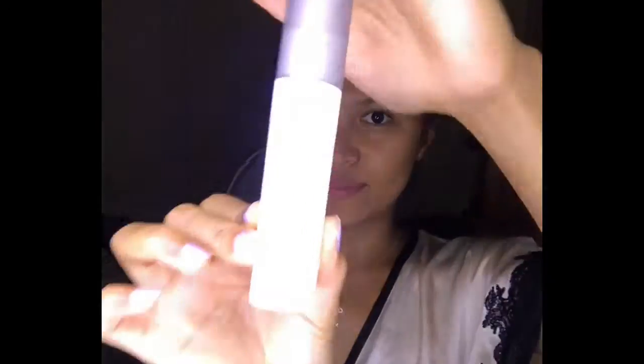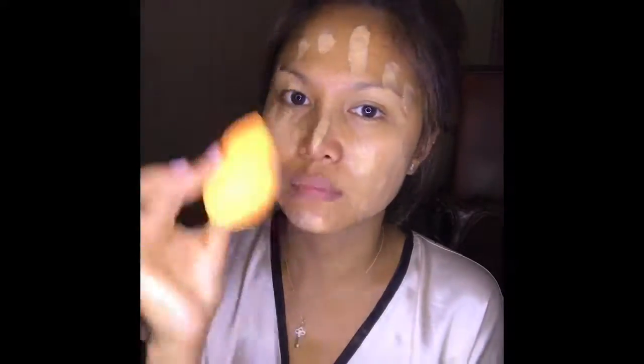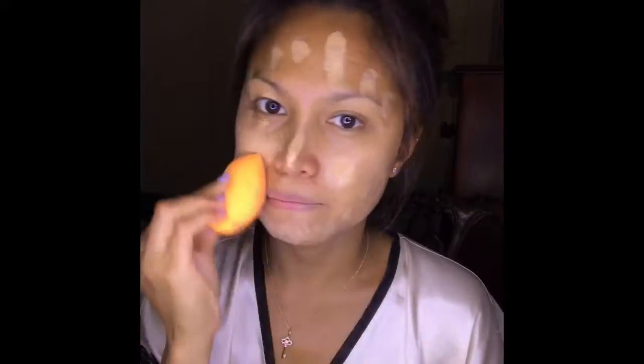To start with, I am spraying Urban Decay makeup setting spray. It keeps my makeup looking fresh for up to 12 hours and it's suitable for oily skin types. My foundation is Born This Way by Too Faced. I just use one pump of this product — it's an oil-free foundation that masterfully diffuses the lines between makeup and skin for coverage so undetectable you can't see the makeup and you can't see the imperfections. That leaves naturally radiant skin. Looks like you were born this way, baby — just like the Lady Gaga song.